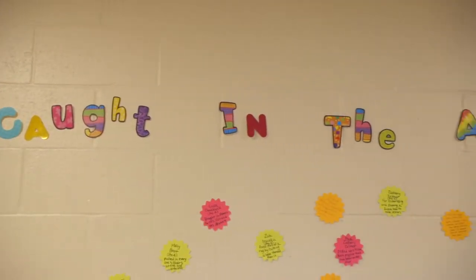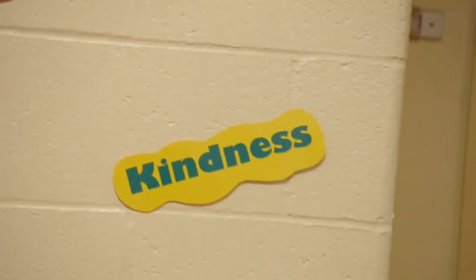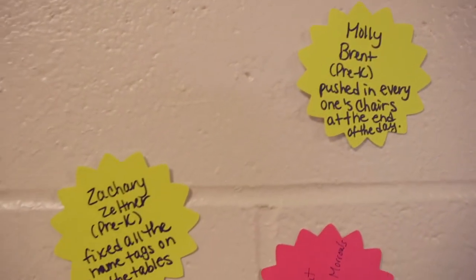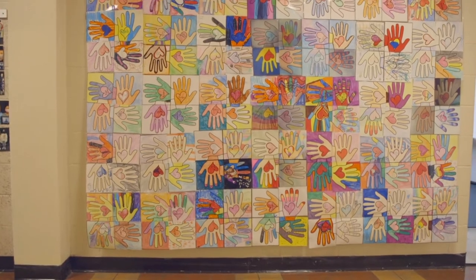Don't forget to tap all the stars as you move through the hall. You can't miss our Caught in the Act wall, where we recognize students who have shown kindness, compassion, generosity, responsibility, patience, and service.